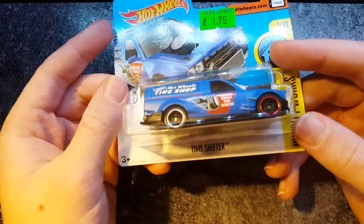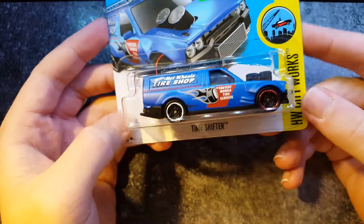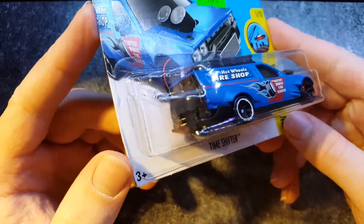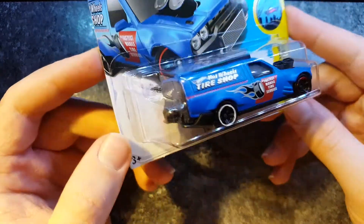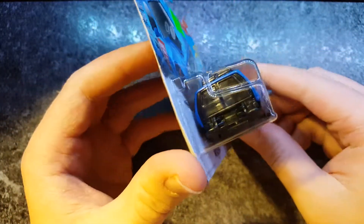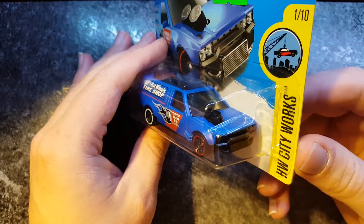Another fancy car here — the Time Shifter. I've actually seen this before, just randomly saw it today and thought, you know what, I'll buy that. It's quite nice, got sort of a matte paint job to it. Yeah, it's quite a nice-looking truck actually. Not too bad.